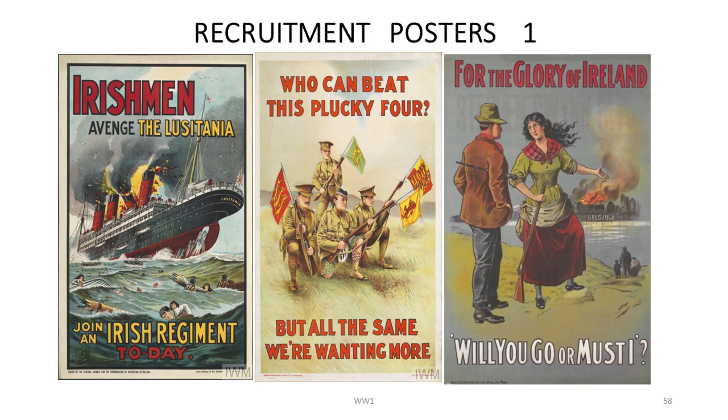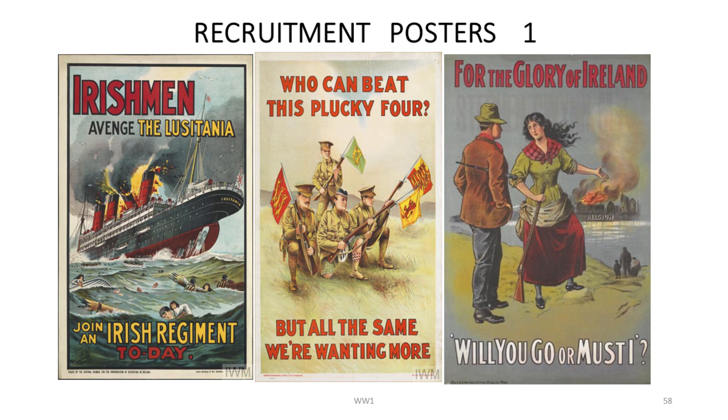These are some of the recruitment posters that were in circulation to encourage Irishmen to join up. The Military Service Act never came into force in Ireland — that was conscription. That's one of the reasons they had to engage the Labour Corps — because they had all these soldiers over 35 who were not A1 and not capable of going over the top. They had to do something with them, putting them in work groups within the depots. The Labour Corps, which later became the Logistics Corps, was the answer. As John Starling says: no labour, no battle.